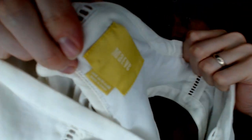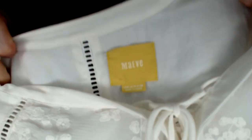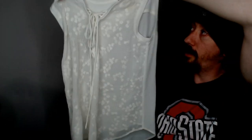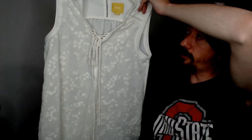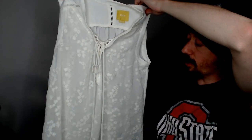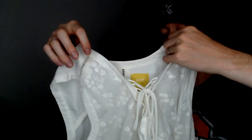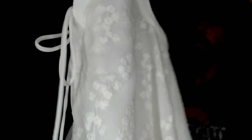Up next is a Mave top. Mave is a brand we haven't gotten a lot of, but it has done well when we have. This is a white top with what appears to be a little flower design sewn onto it, and it's laced up in the front — it zigzags and is functional, so you can tighten or loosen it depending on your preference.